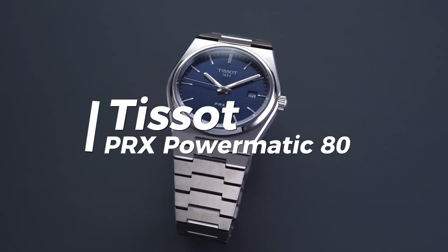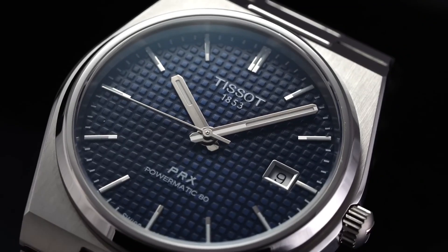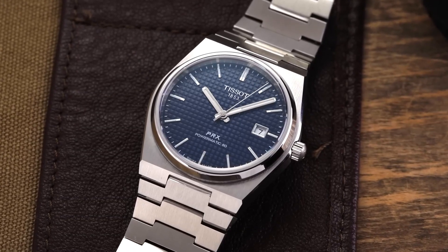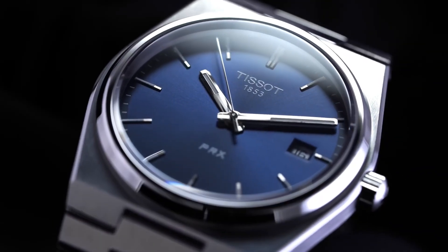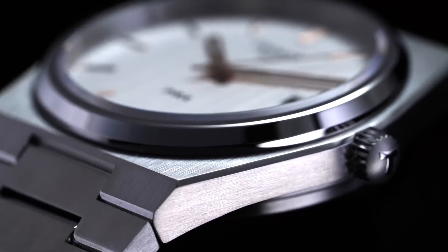Tissot PRX PowerMatic 80. Perfect for anyone that loves retro vibes, the modern PRX is a modern reimagining of the original Tissot model that was released in the 1970s. By staying faithful to the design features of the original release, this automatic watch offers sporty 1970s design aesthetics with the added benefit of being a modern-crafted watch. The main thrust of the aesthetic ethos here is carried by the characteristic case design.